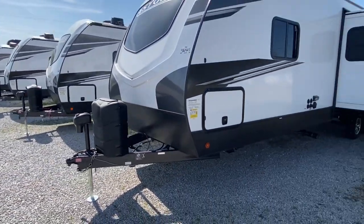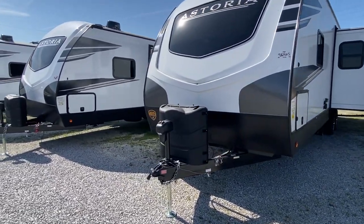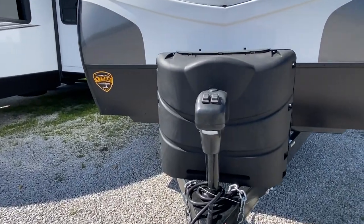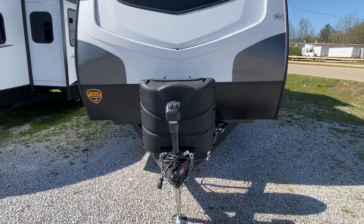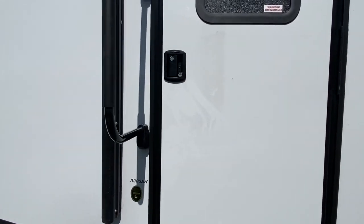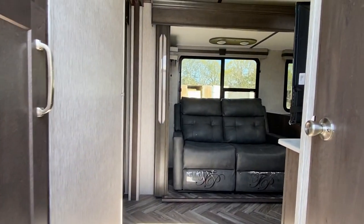Remember this is a 36-footer. You've got the electric jack system and dual plastic propane tank holders. All right, let's go inside and find out what those two slide outs have to offer.